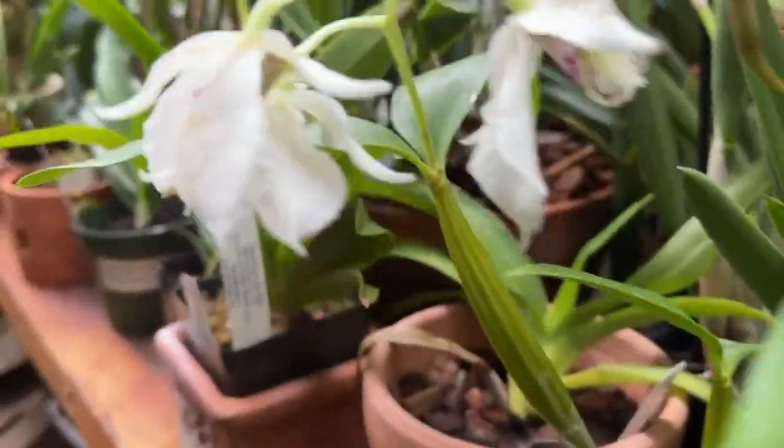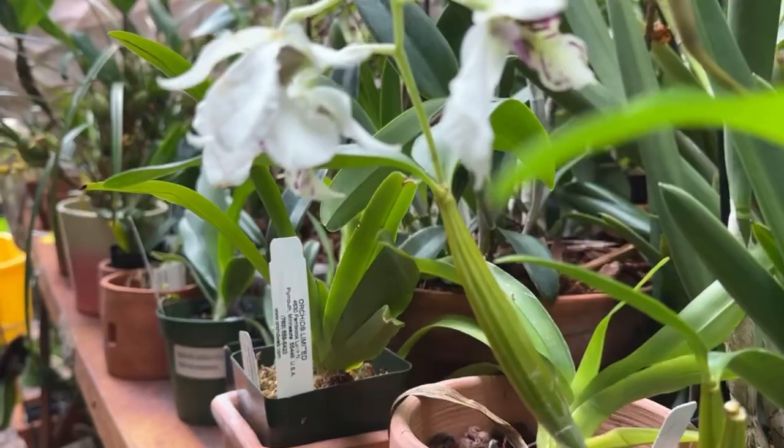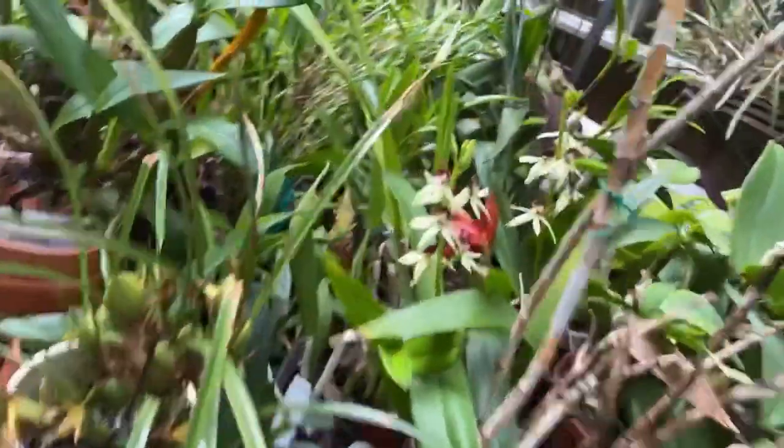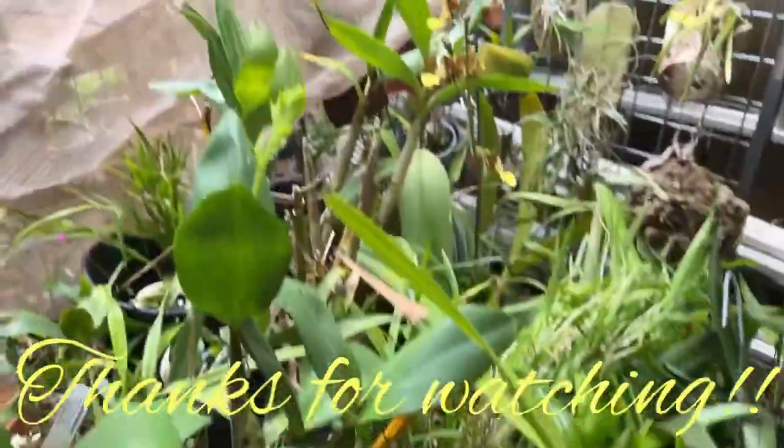That's all I have to say about Latourias, folks. I would encourage you to try them, have a little confidence, and if you can repot them, you can divide them. Thanks for watching.